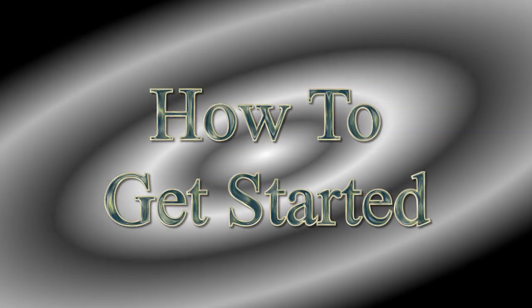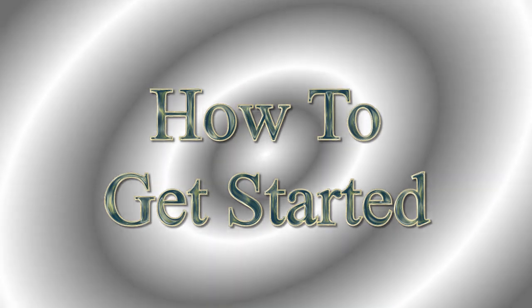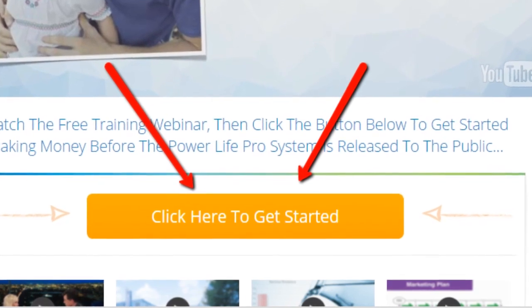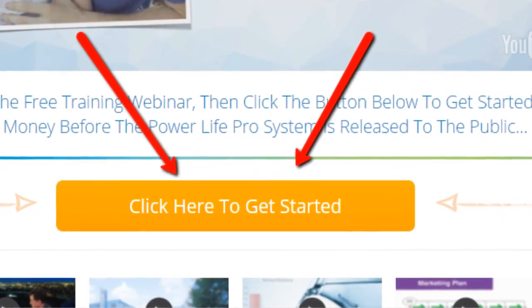This is the webinar that shows you, and later your prospects, exactly what you need to do to get started. When you're finished watching the webinar, click the orange button to complete your registration.